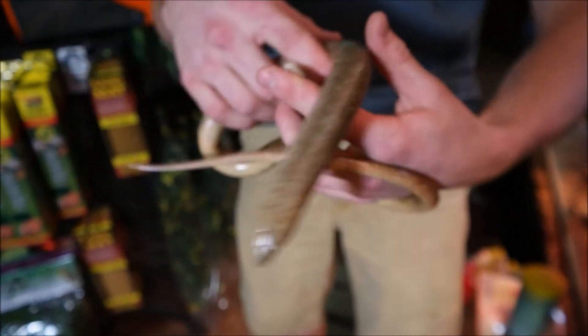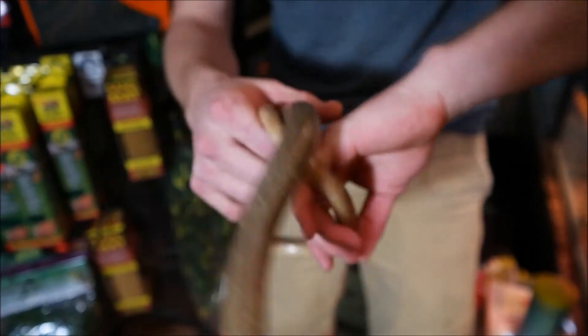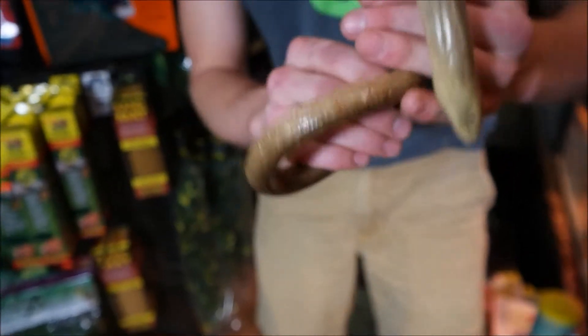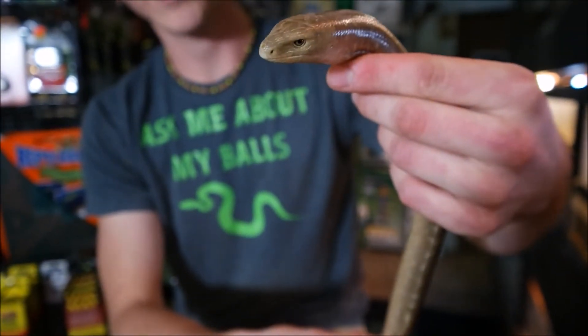That is because it is actually a lizard — a lizard that has evolved to be like a snake and has lost its legs. These guys don't even have the vestigial structures left over like a lot of pythons and boas do; they are completely legless. What actually makes them a lizard is the fact that they have a mouth designed to eat prey items like insects.